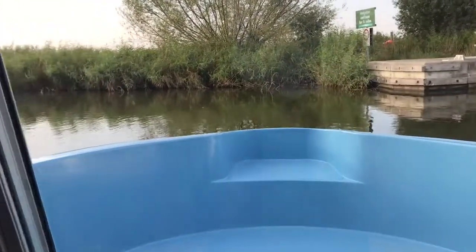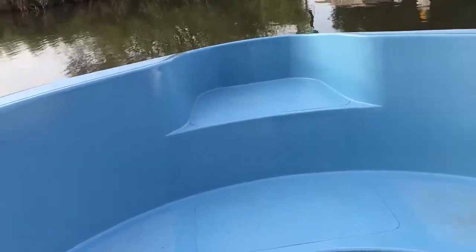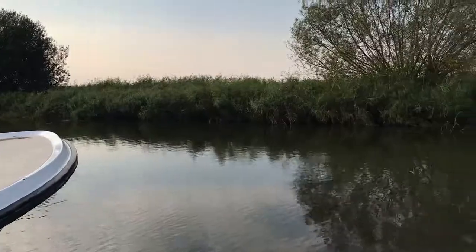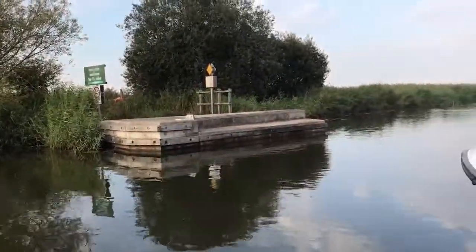To the front of the boat there is an area with a glass sliding door that takes you out into the front of the boat, where you can really make the most of the views you're going to get from the river system.